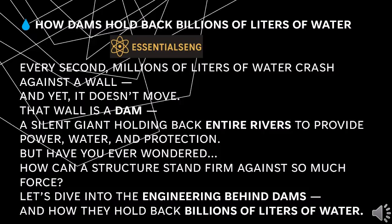Dams provide power, water, and protection — but have you ever wondered how a structure can stand firm against so much force? Let's dive into the engineering behind dams and how they hold back billions of liters of water.